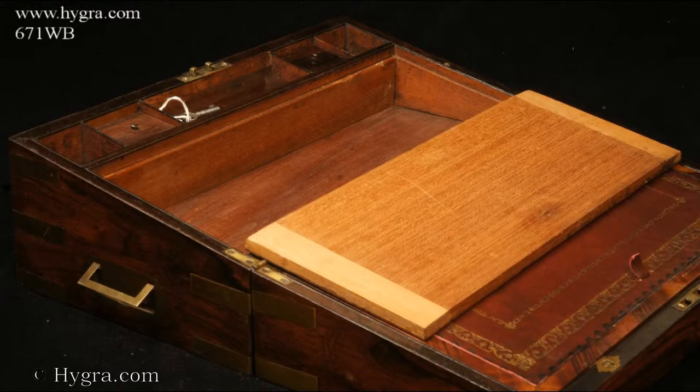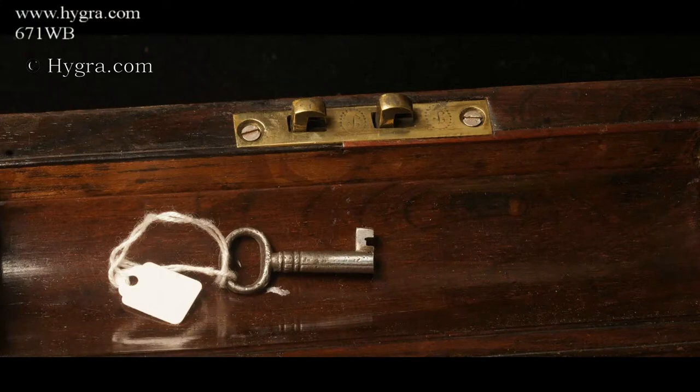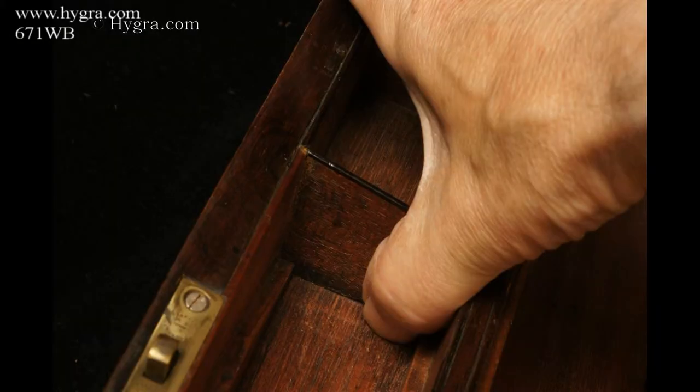The writing surface, an embossed leather skiver, is framed by a cross-banding of rosewood. There are secret drawers concealed behind a sprung panel.